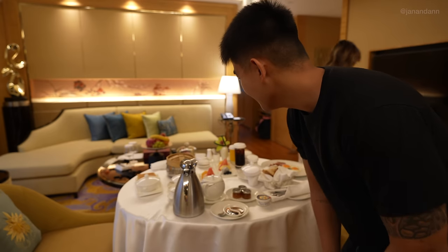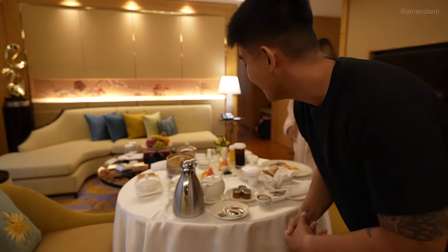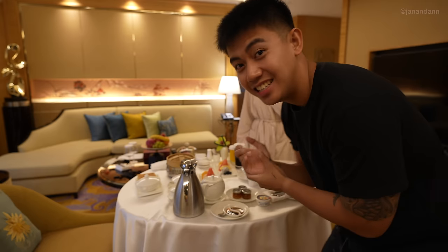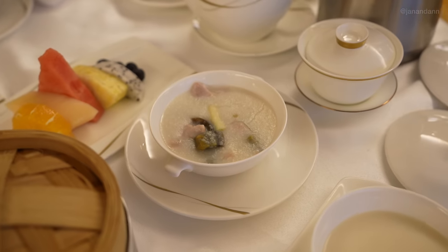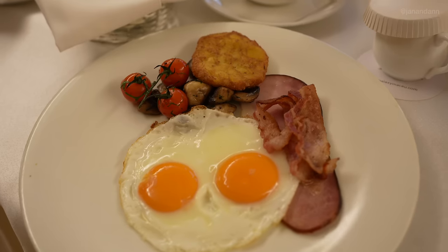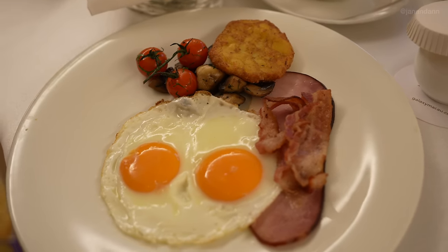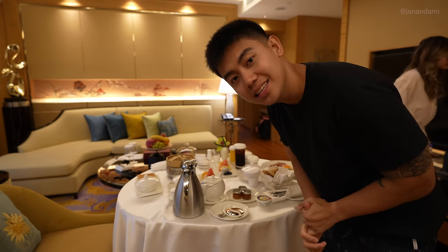Breakfast is here! Ann got the western breakfast — she always gets that — and I got the Cantonese breakfast, something more authentic. It's like dim sum with congee and donuts. And you know, just bacon and eggs, super basic on Ann's side. But I really want to try the Cantonese breakfast today, so let's eat!